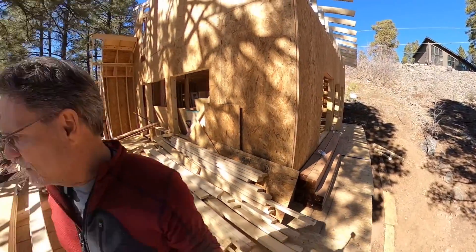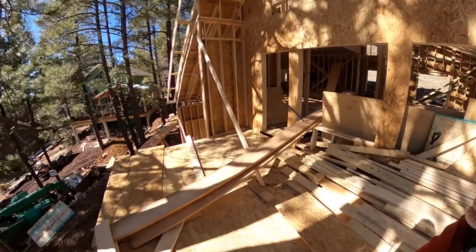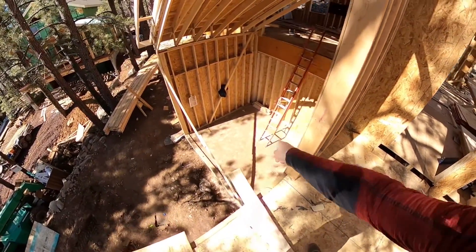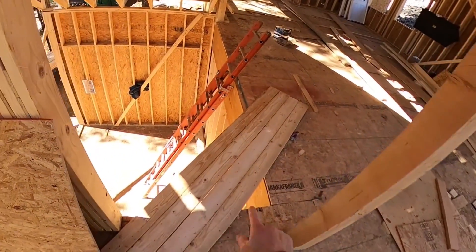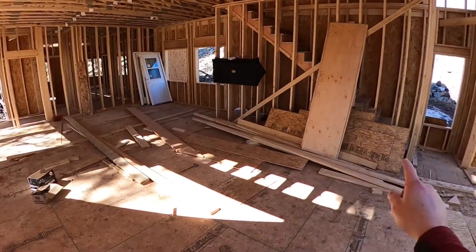The side deck goes all the way around. Down there is the front door. The front door will come up here, come up to the kitchen. The kitchen is right here.